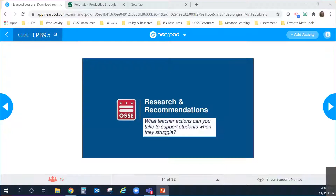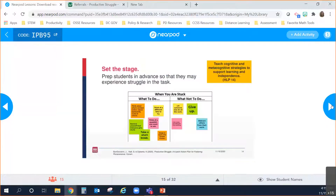For this next section, we are going to talk about five tips — five instructional moves you could do to support students when they struggle. If you haven't gotten a piece of paper or something to take notes on, open up a new window to jot down these five action steps. There are several in the book and we'll dive deeper in the book study.